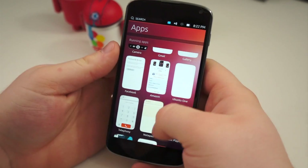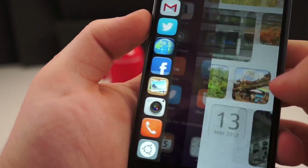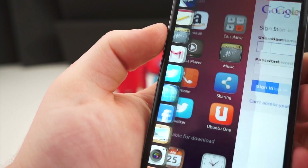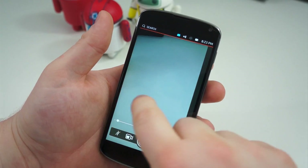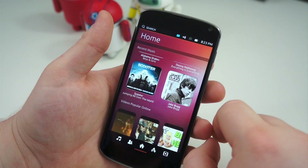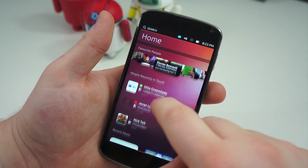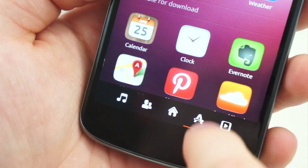The thing that immediately stands out about Ubuntu for phones is how quickly you can change between all your applications and multitask. A quick swipe from the left side of the display will show all of your favorite applications. If you swipe all the way across from the left side, you will go back to the home screen. But if you swipe from the right side of the display, it will bring you to the last application you had opened. Swiping up from within several applications will show you a settings menu, a back option, or different things. And swiping down from the top, of course, shows your notification shade. Everything is just a swipe away.